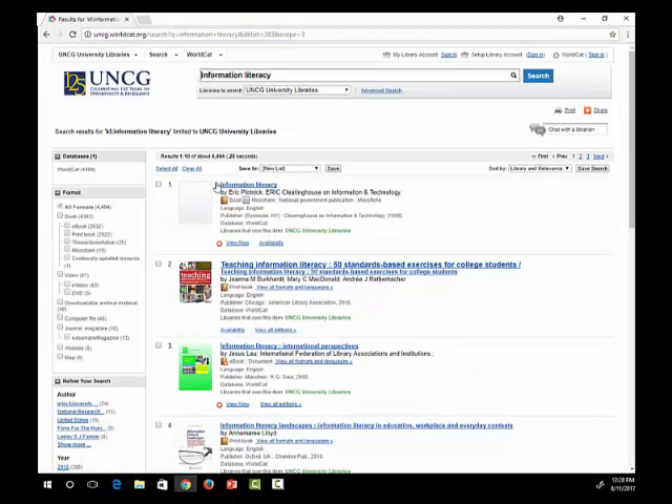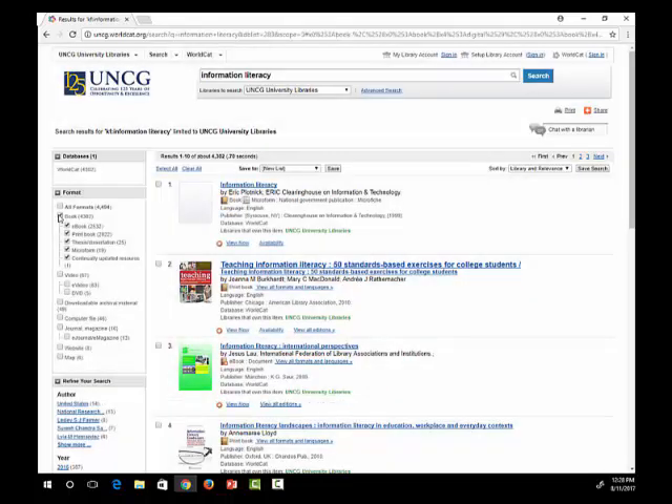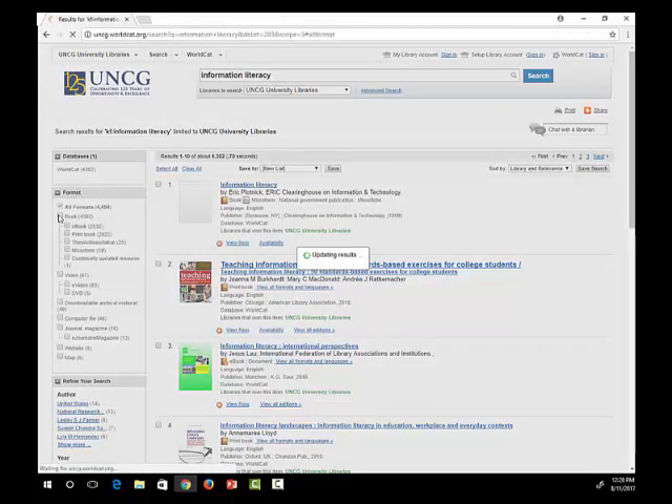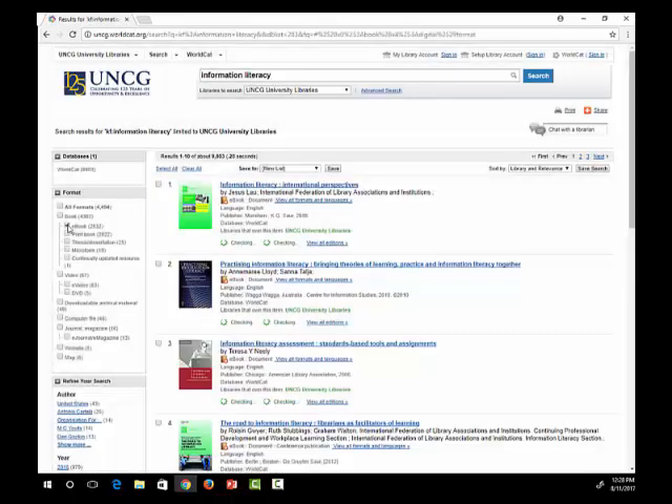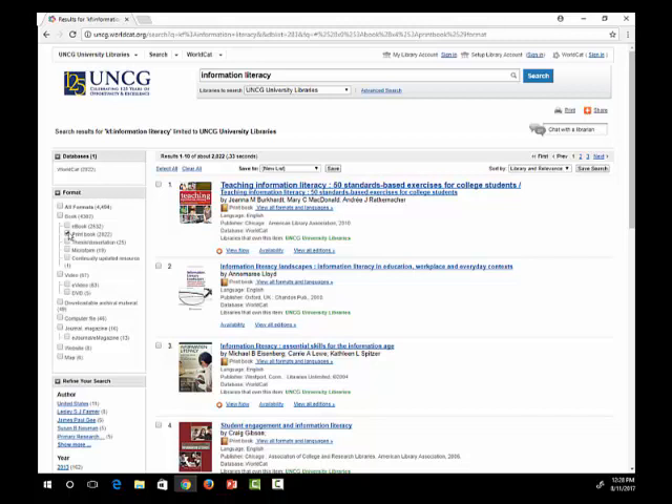As you can see, we have a lot to choose from. If I want to limit my search to just books, I can click on the check box beside book on the left. I can also limit just to ebooks or print books based on my personal preference. If you are taking all of your classes online and live outside of Guilford County, you can have print books mailed to you with a return envelope. You can request these items through interlibrary loan and specify that you are a distance student.